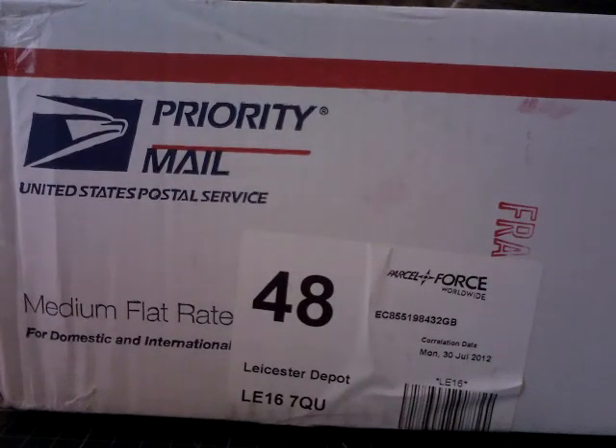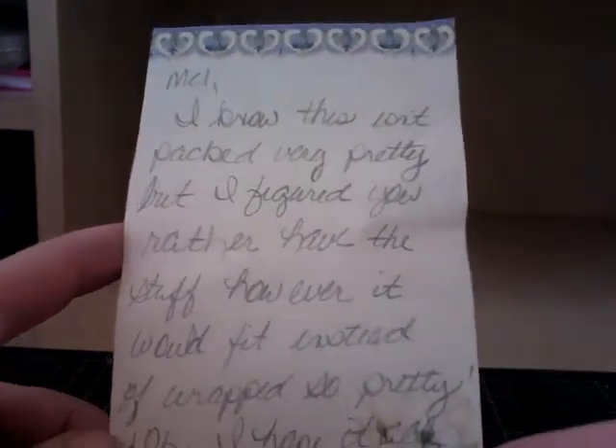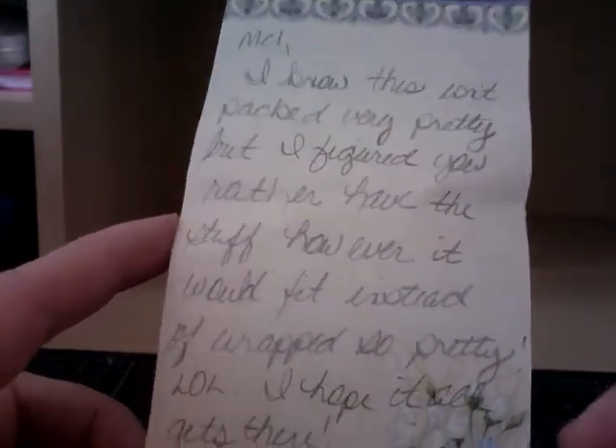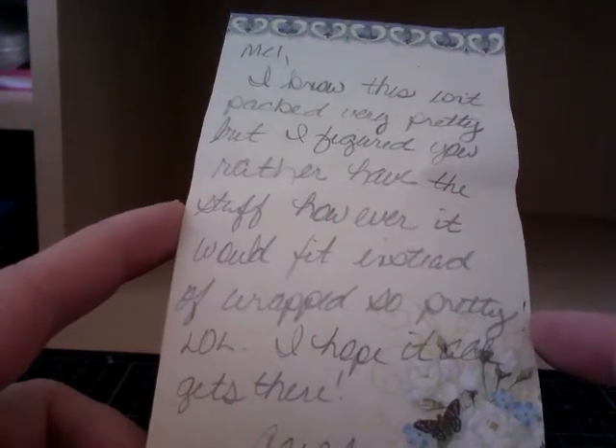Hi everyone, it's Mel. I've got happy mail from Carol - I can't remember Carol's YouTube channel so I'll put it in the information box below. Thank you Carol, it's arrived. My daughter Poppy is going to help me, so we'll just move the box out the way and Poppy will pass things to me. First thing is a note: 'Hi Mel, I know this isn't packed very pretty but I figured you'd rather have the stuff however it would fit instead of wrapped so pretty.'